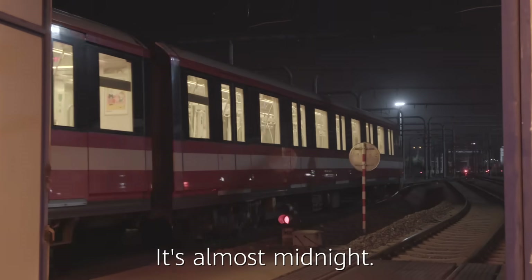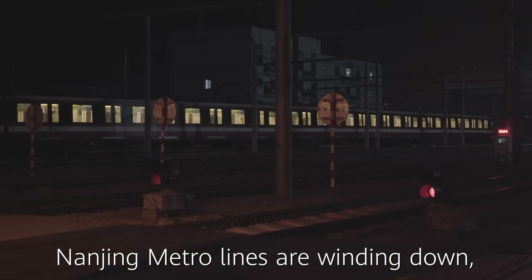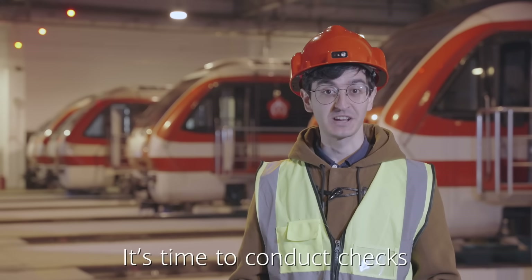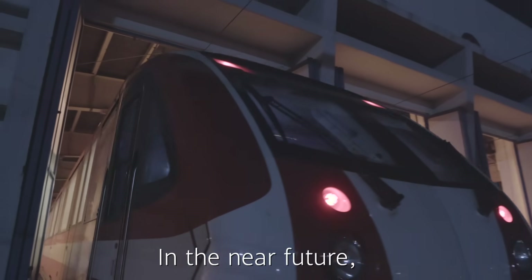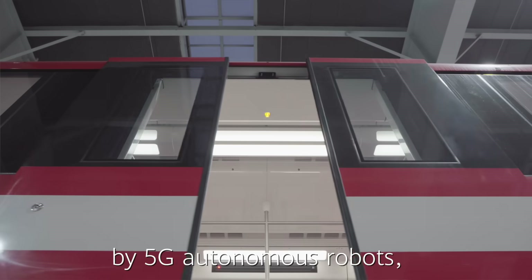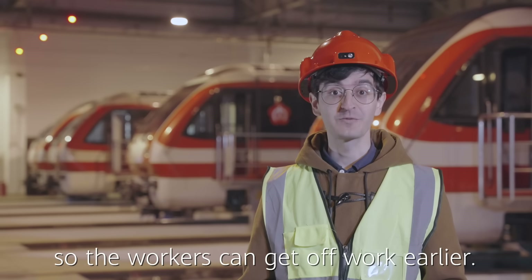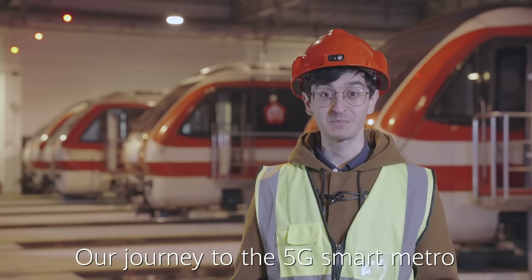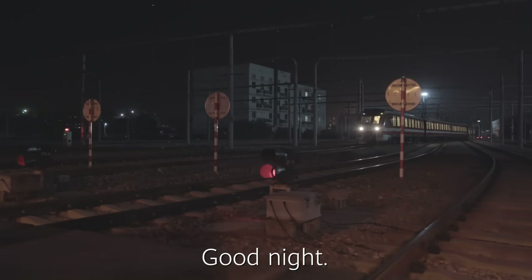It's almost midnight and Nanjing Metro lines are winding down. The city will be asleep soon. It's time to conduct checks on the tracks and pantographs. In the near future, this job will be done by 5G autonomous robots, so workers can get off work earlier. Our journey to the 5G smart Metro is coming to an end. Good night.